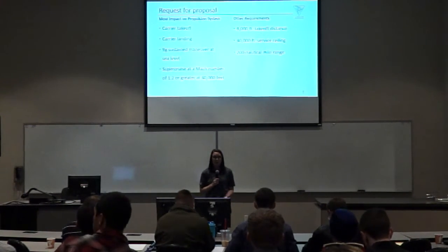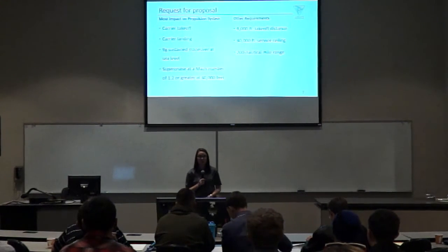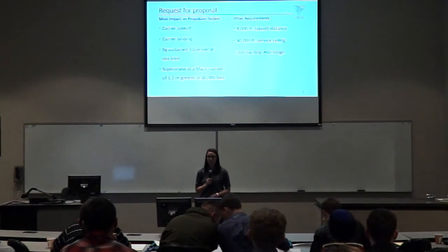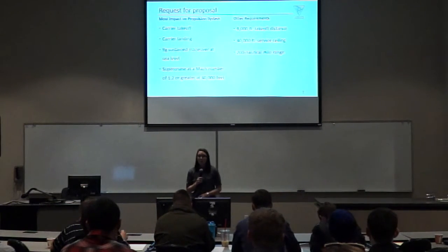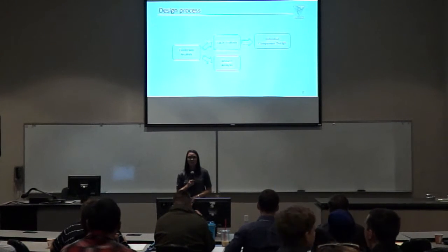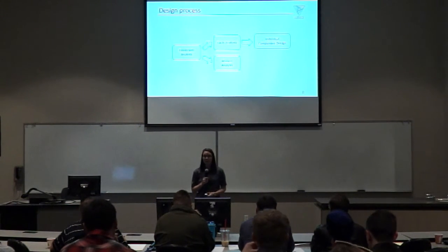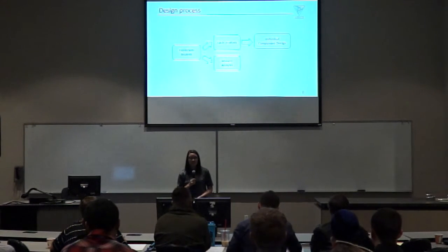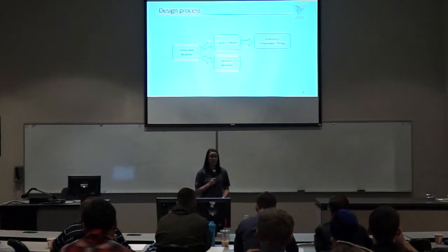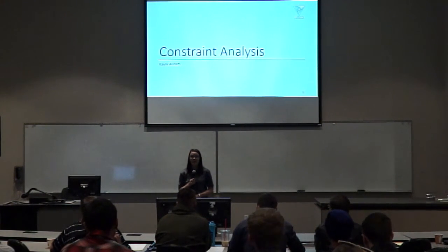For the project overview, we were given an RFP — the same RFP that Paladin Aerospace received. We found that there were four requirements most constraining on the propulsion system: carrier takeoff, carrier landing, 9G sustained maneuver at sea level, and super cruise at Mach 1.2 or greater at 40,000 feet. Other requirements included the 8,000-foot takeoff distance, 40,000-foot service ceiling, and 200 nautical mile range. To design the MP35 successfully, the team split the design process into four components: constraint analysis, cycle analysis done concurrently with mission analysis, and individual component design.